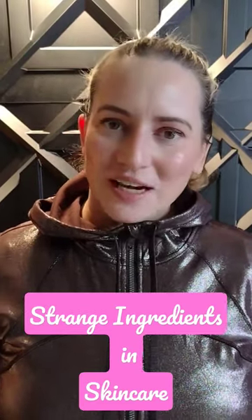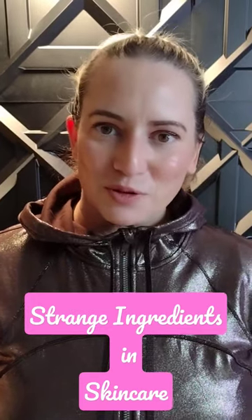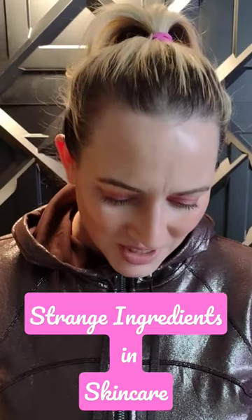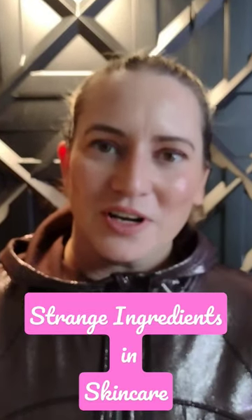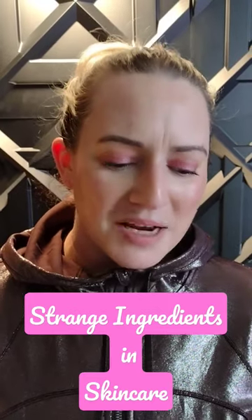Swiftlet nest extract is just exactly what you think it is — it's a bird nest, kind of strange, and the saliva from the birds is a popular ingredient. Carmine, also known as crushed bugs, is a popular ingredient, especially in coloring and in makeup.